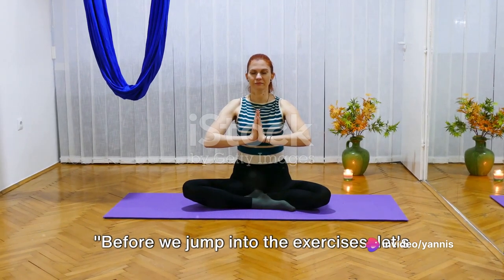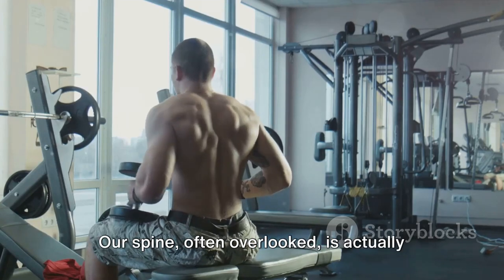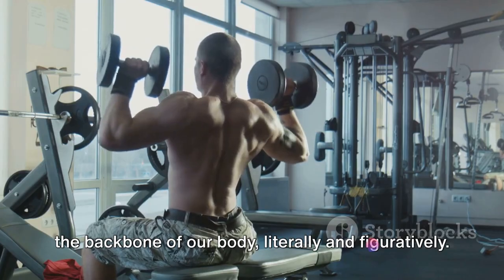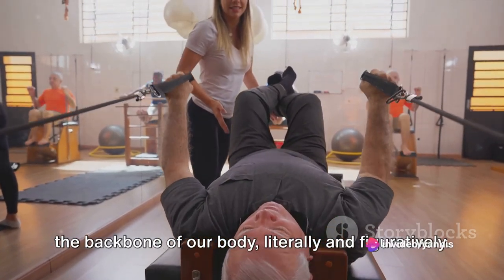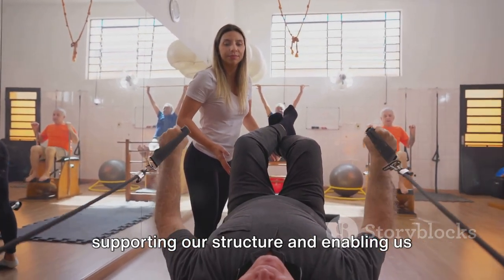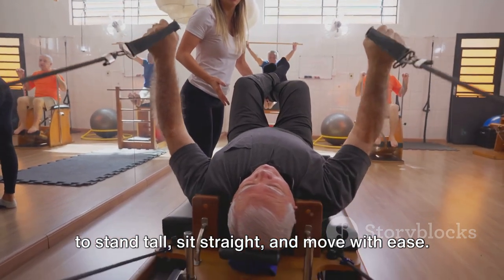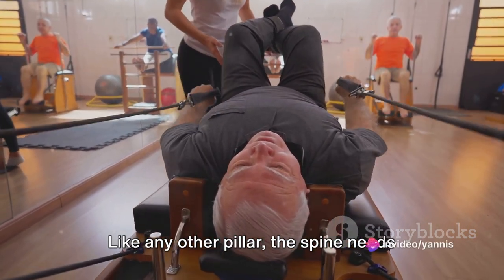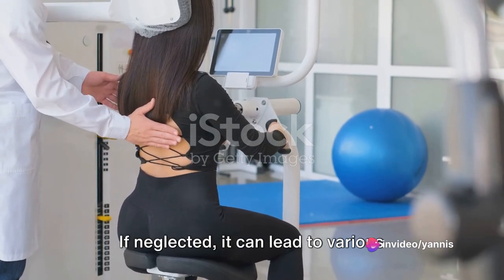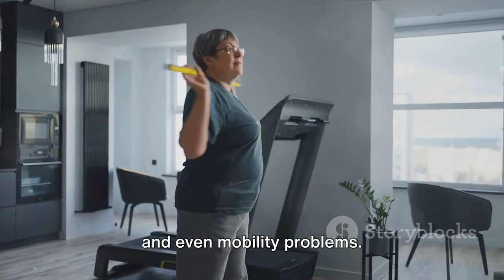Before we jump into the exercises, let's talk about why back health is so important. Our spine, often overlooked, is actually the backbone of our body, literally and figuratively. It's like the main pillar of a building, supporting our structure and enabling us to stand tall, sit straight, and move with ease. Like any pillar, the spine needs regular maintenance to remain strong and sturdy. If neglected, it can lead to various issues such as back pain, poor posture, and even mobility problems.